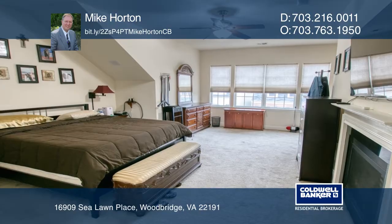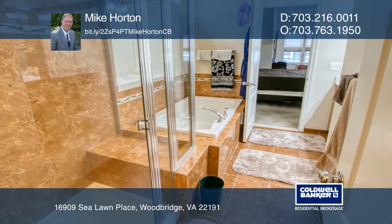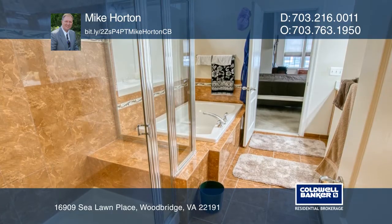The lower level has a possible fourth bedroom. This home is complete with several smart home upgrades, surround sound, and an upstairs laundry room.